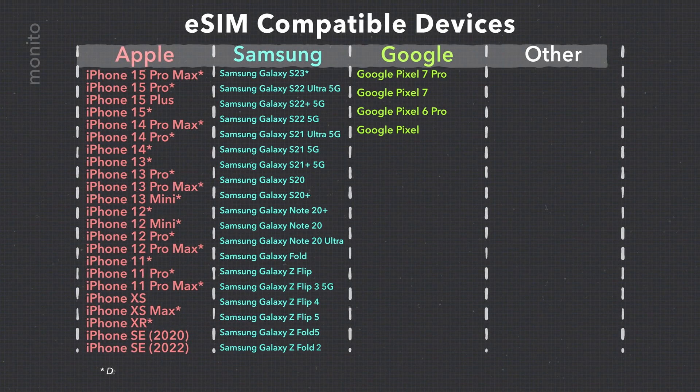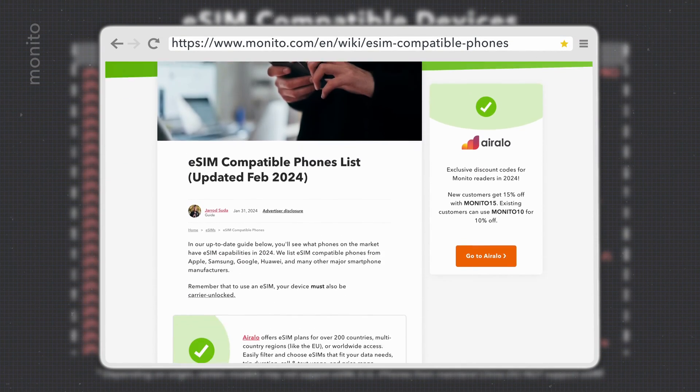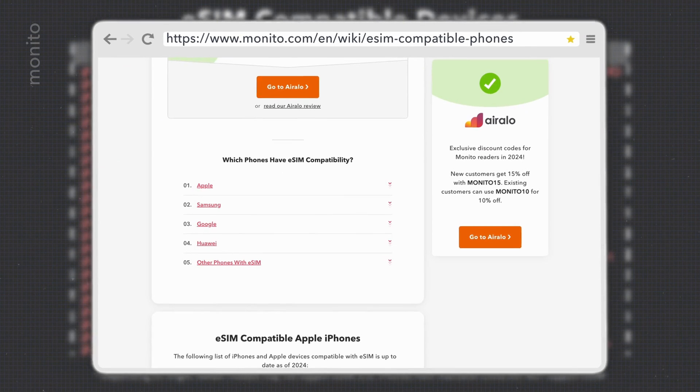Not every phone can use an eSIM, so it's important to check. We have a handy list at Minito.com which we update frequently, linked in the description box below.